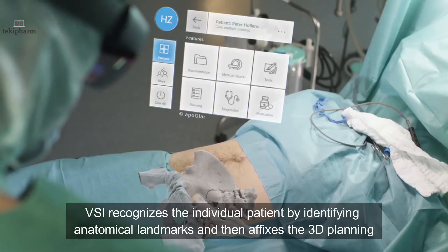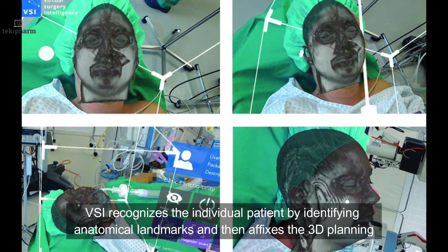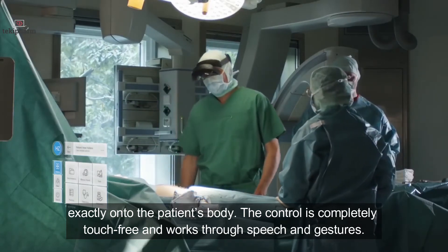The VSI recognizes individual patients by identifying anatomical landmarks and then affixes the 3D planning exactly onto the patient's body. The control is completely touch-free and works through speech and gestures.